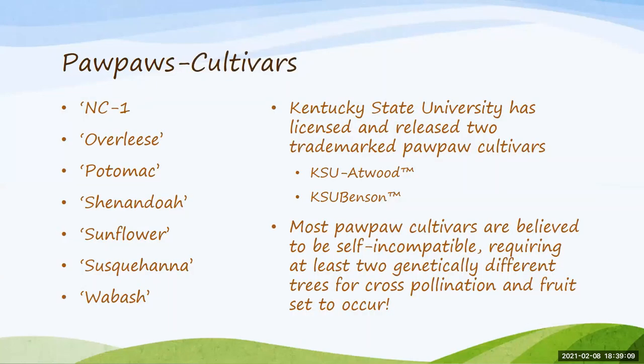Many different cultivars are available. There's a link to Kentucky State University's website that has much more information, so make sure you click that link and visit that site. Also note that most pawpaw cultivars are believed to be self-incompatible, so you'll need two genetically different trees for cross-pollination to occur.